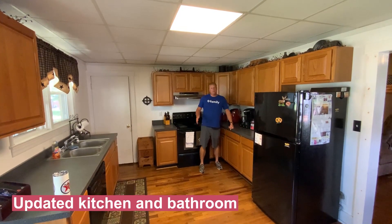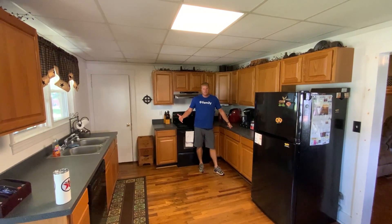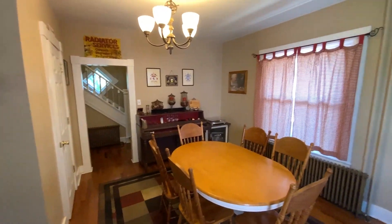The main level features a big kitchen with oak cabinets and beautiful hardwood floors that have great character, an awesome living space and dining space, and a half bath.